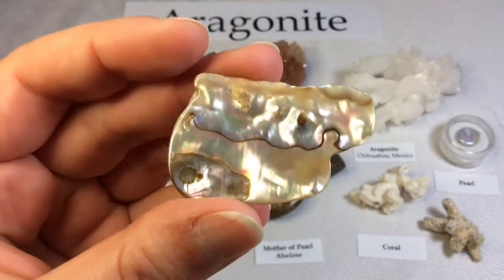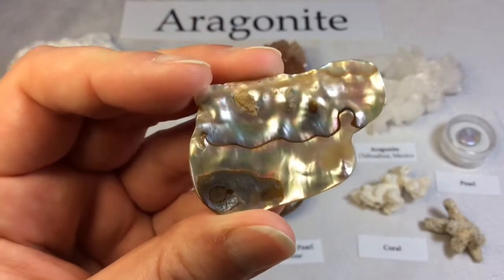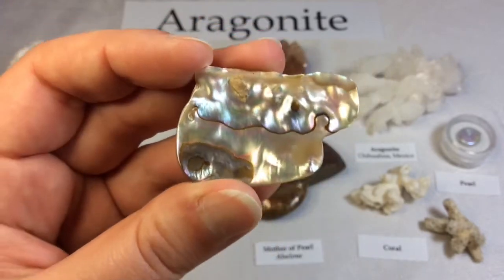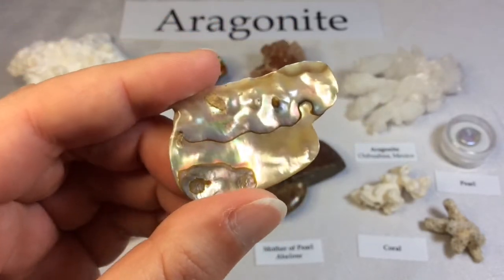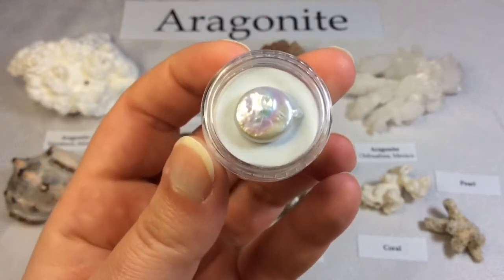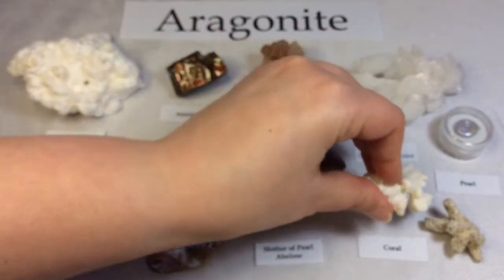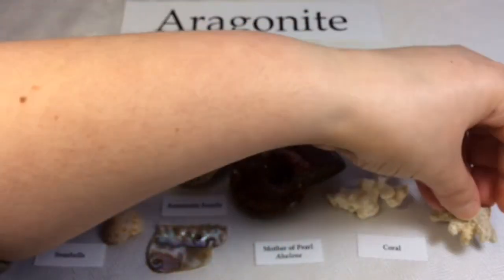Here we have Mother of Pearl, which in this case — and which is often the case — was marketed as abalone. Very popular in jewelry. Aragonite forms naturally in almost all mollusk shells, which is Mother of Pearl, also known as abalone. This specimen here consists of Aragonite, as well as their pearls — their pearls are also made up of Aragonite. Also, the calcareous endoskeleton of warm and cold water corals — I have a few interesting corals here from Bali, Indonesia — is also made up of Aragonite.